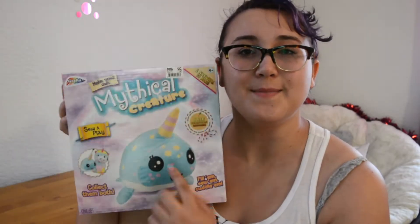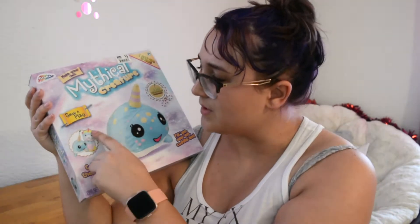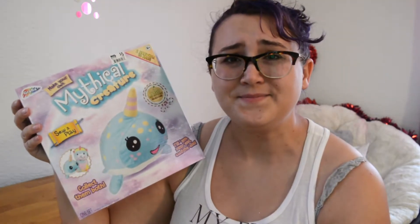Hey guys! Today I want to make my own mythical creature. This is by Graphics — it is the Make Your Own Mythical Creature Sew and Play set. This is for a narwhal, so I get to make a little narwhal. The other one is a llama corn or something — it looks like a llama with a horn. I didn't want that one; I wanted this one.